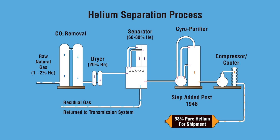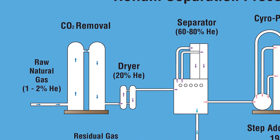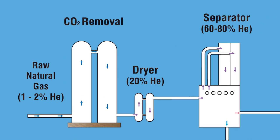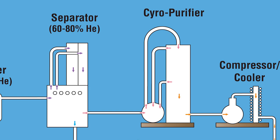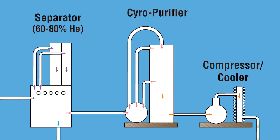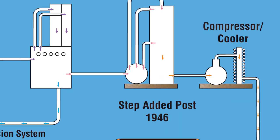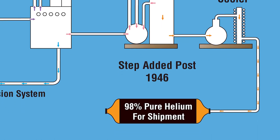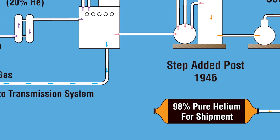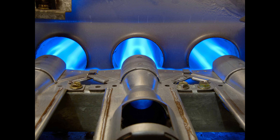Pipelines carry raw helium-bearing natural gas to a plant where the carbon dioxide is removed and the remaining gas is dried. Then it's cooled and compressed over several cycles. As the gas is cooled and compressed, the helium separates from the methane and is drawn off. Additional compression and cooling of the extracted helium gas to nearly absolute zero causes it to liquefy. The residual gas, containing no helium, is fed back into the natural gas lines for consumer use.